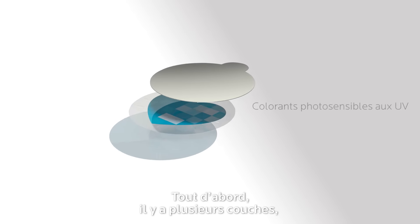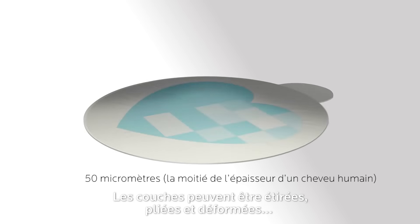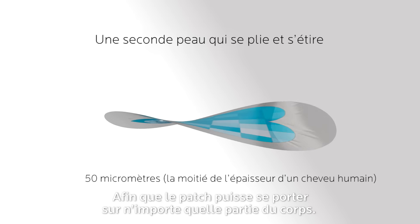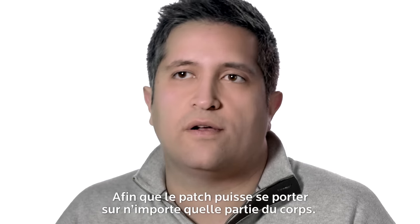First, you have multiple layers which is only half the thickness of a human hair fiber. You can stretch them, you can bend them, you can twist them, and it allows you to truly make a wearable that can be worn anywhere on your body.